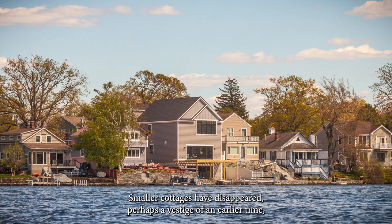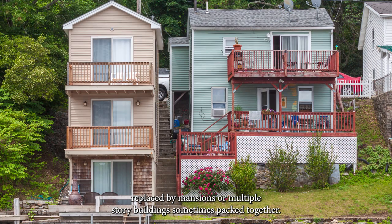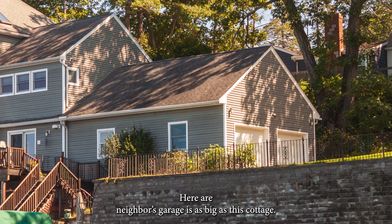Smaller cottages have disappeared, perhaps a vestige of an earlier time, replaced by mansions or multiple-story buildings, sometimes packed together. Here are neighbors' garages as big as this cottage.